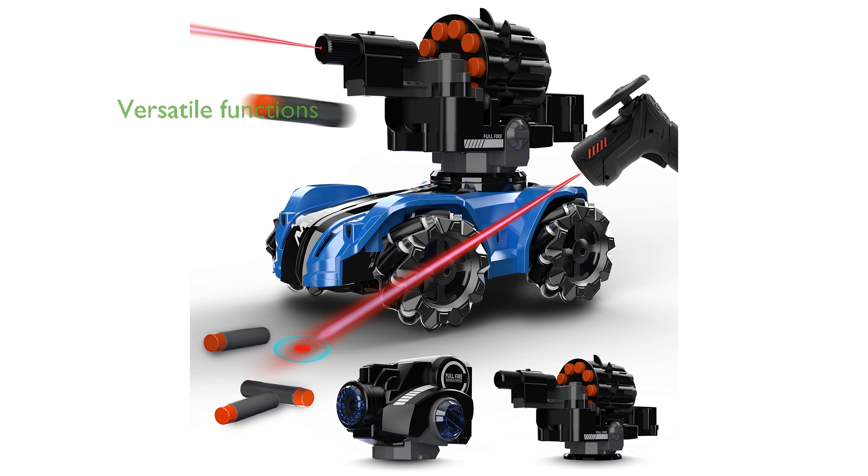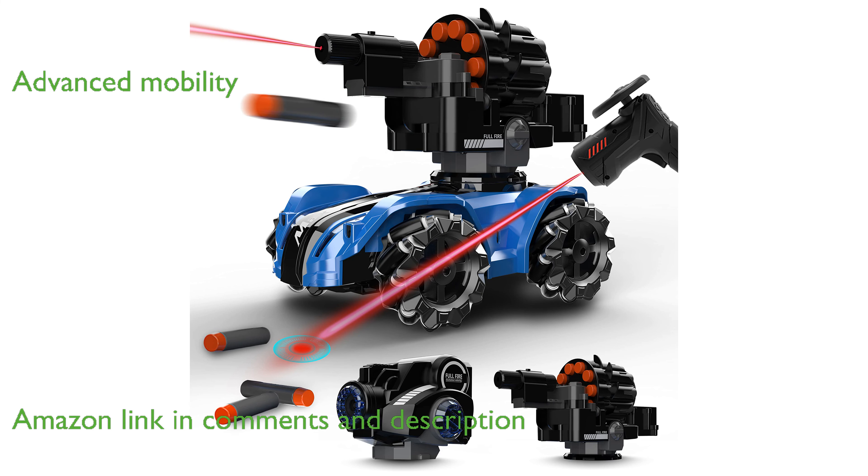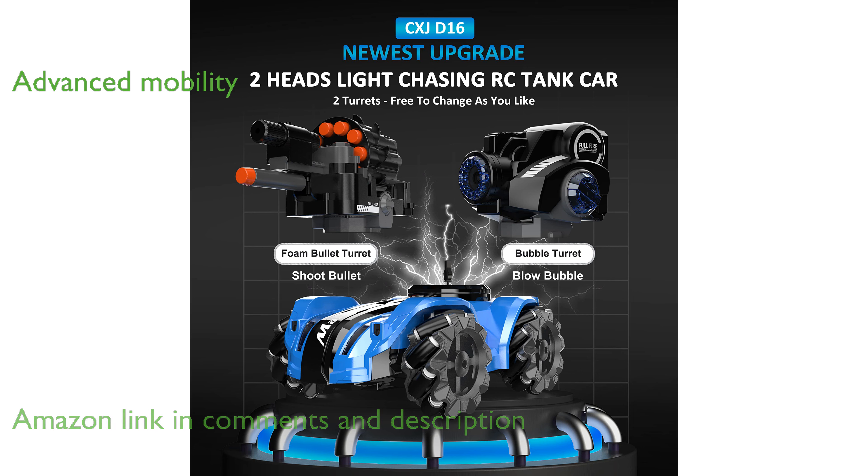The RC Tank Car with Nerf Bullets is an exciting and versatile remote control vehicle that can shoot foam darts and blow bubbles. Equipped with four-wheel drive and mecanum tires, this RC car can drift, rotate, and move in any direction with ease.